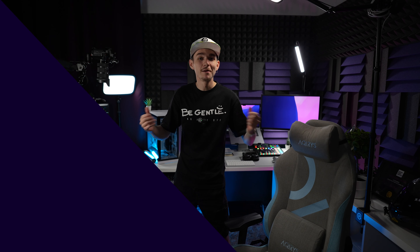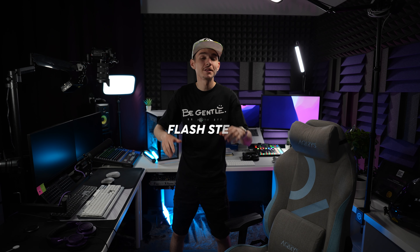Studio Tour 2023, let's go! Welcome back in the studio guys, my name is Flesh and this is the room where I create all the content you see on my YouTube channels. You might ask what are you doing with all this equipment.